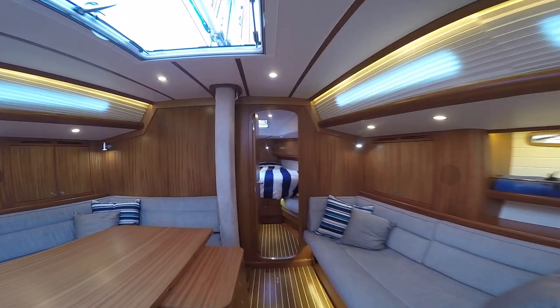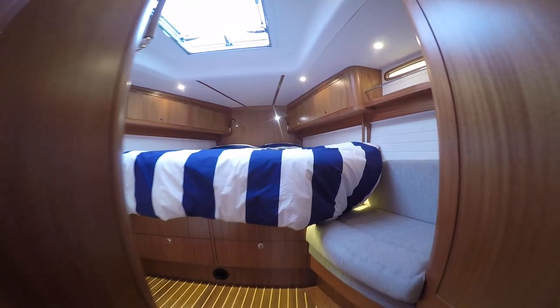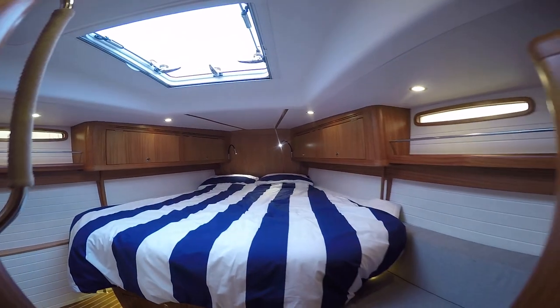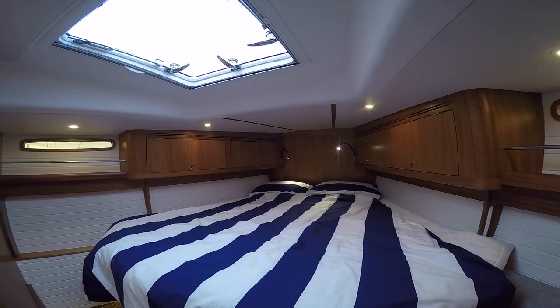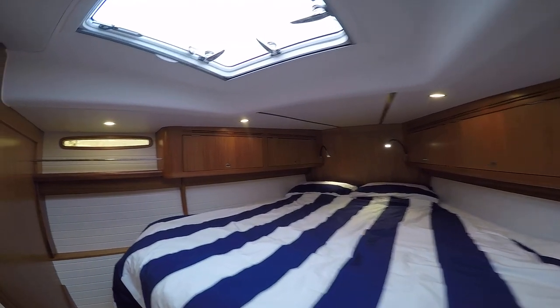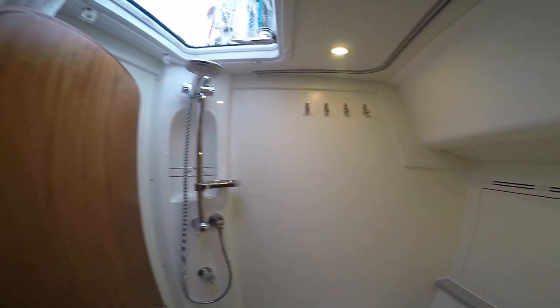She's not run-of-the-mill, and that's reflected in the price — she's a step up from your Beneteaus, Jeanneaus, Hansas, and Bavarias, definitely, in every way really. But certainly sailing her was an absolute joy, and I think we all came off today having had a really good time.